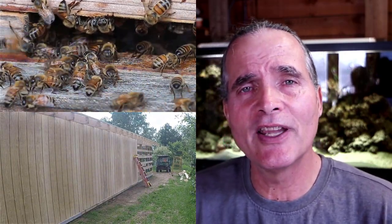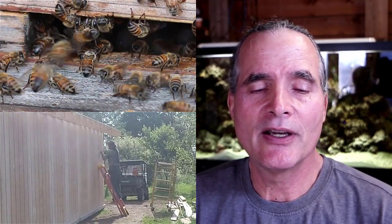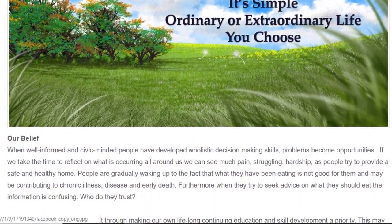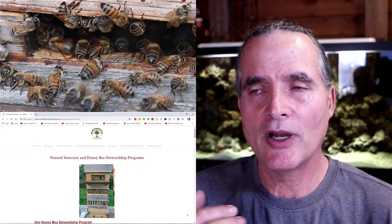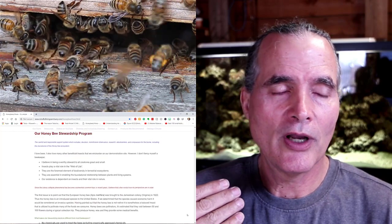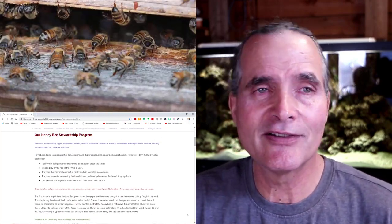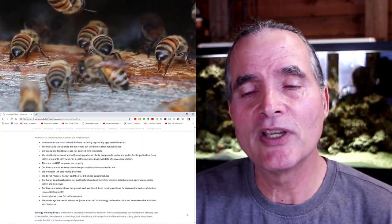I'm going to put a link in the description below to our website, MindfulLivingSanctuary.com, and link to the page where we talk about our bee stewardship program. The short answer is: no, we don't feed the bees any beet sugar, sugar cane, or high fructose corn syrup — extracting the honey and then feeding the bees back sugar — which is typically done by most professional and hobbyist beekeepers.